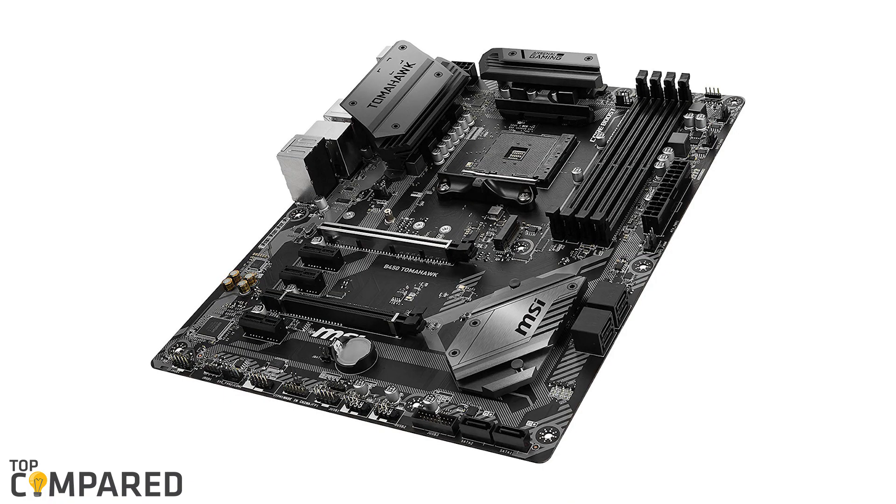After a lot of consideration, my choice is the MSI Arsenal Gaming AMD Ryzen ATX motherboard B450 Tomahawk. The product is ideal for gaming and has a chipset to suit in-game features like Game Boost and X-Boost, and has Realtek 8111H.